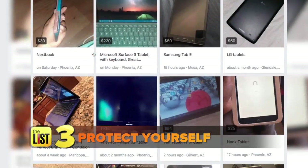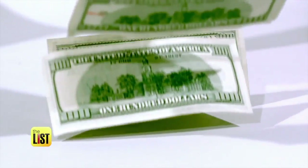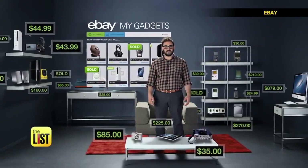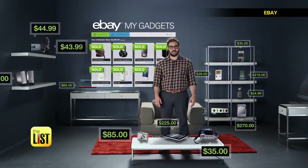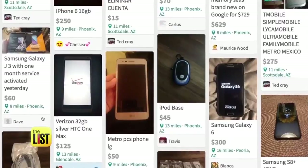Finally, protect yourself. Wipe any data off your gadget and know the rules for your specific site. When meeting in person, do it in public and only accept cash. Release them back into the ecosystem and make back some of that cash. Cashing in on tech from the olden days should be on your to-do list.